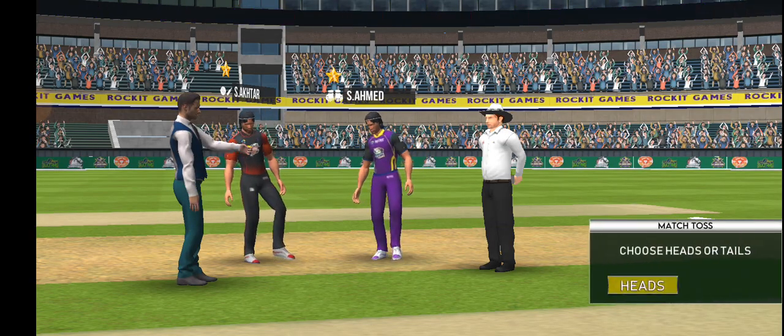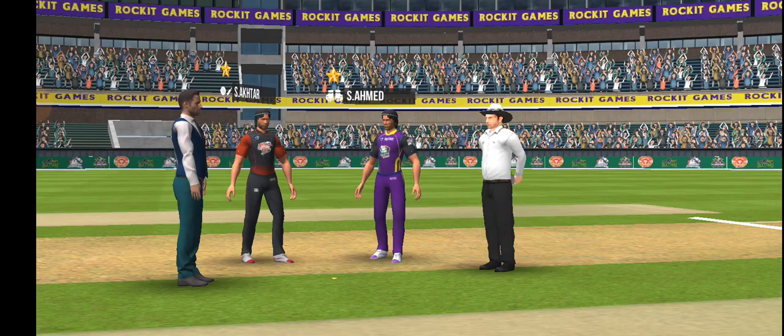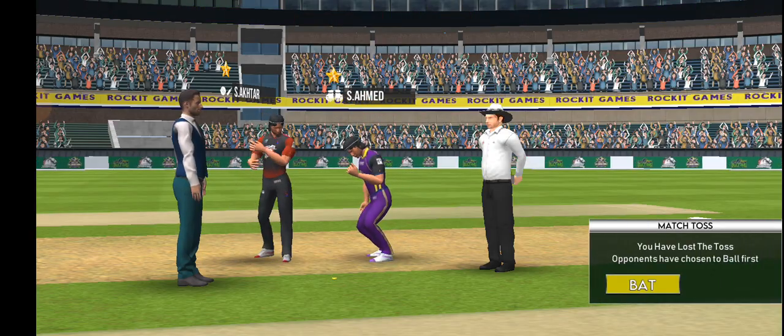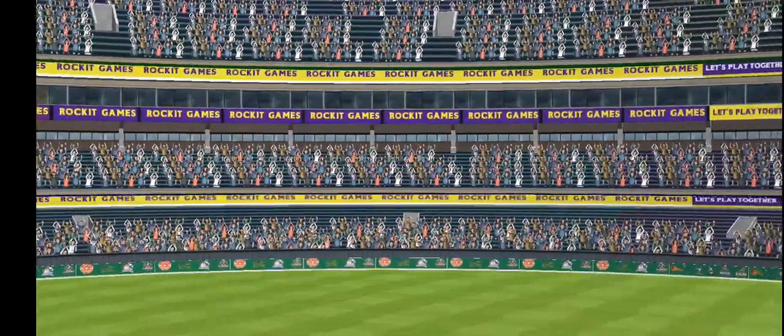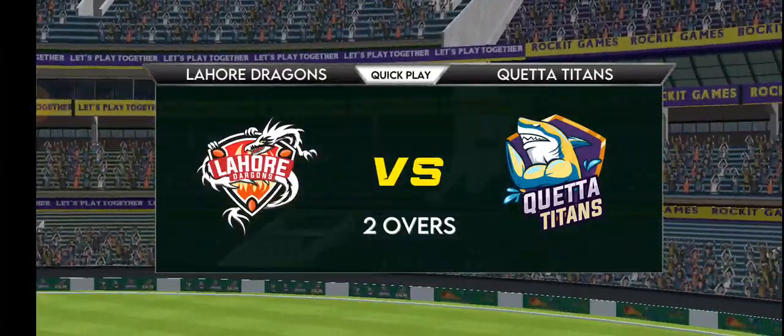The atmosphere is electric as the umpire oversees the toss. The captain who lost the toss will be disappointed — it's tails and they'll need to start on the back foot. The winning captain has elected to bat first, and the team will be looking to set a big total here.